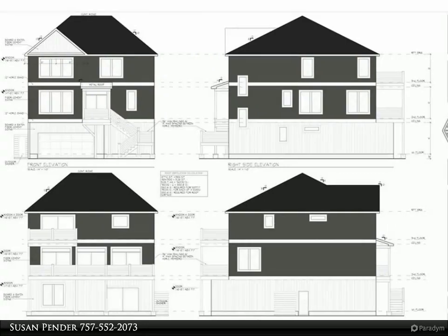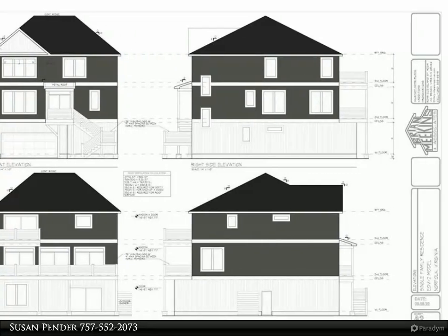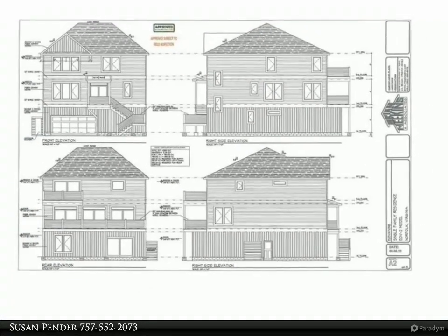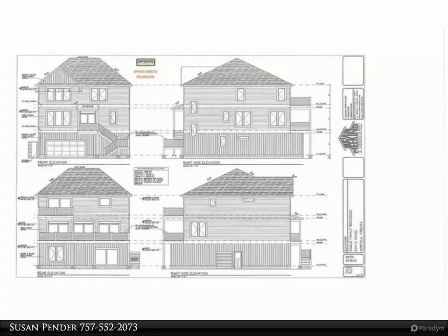This Berkshire Hathaway HomeServices RW Towne Realty property video is presented by Susan Pender. Bayfront new construction — if you have been looking for sprawling views of the bay, just steps to the beach from your back patio, then look no further.